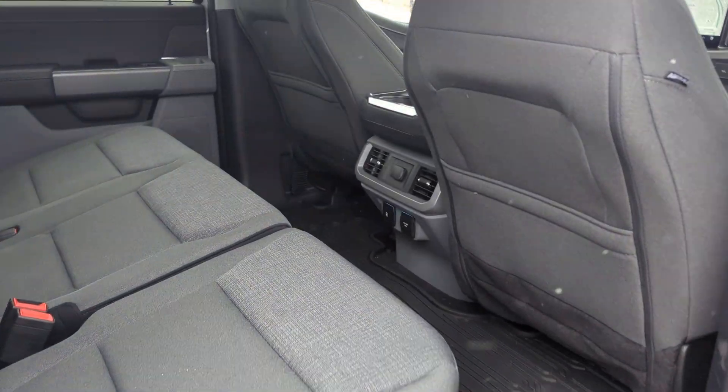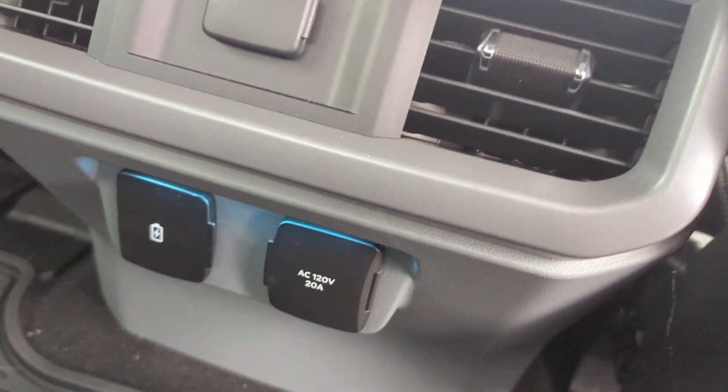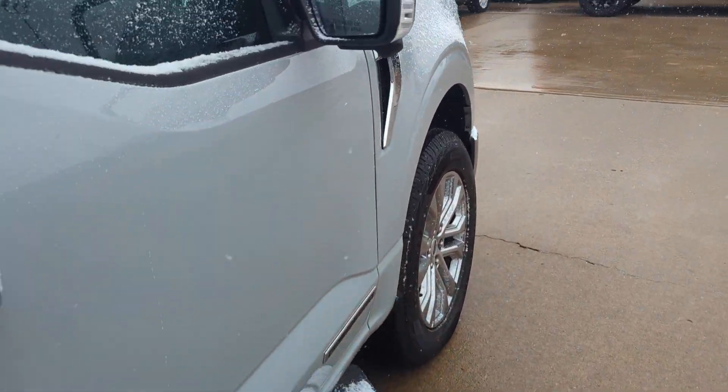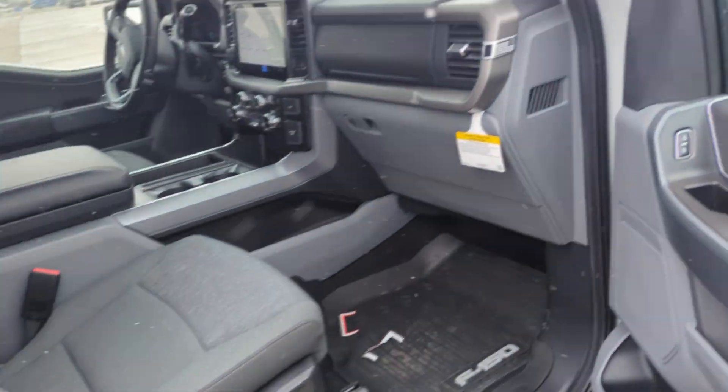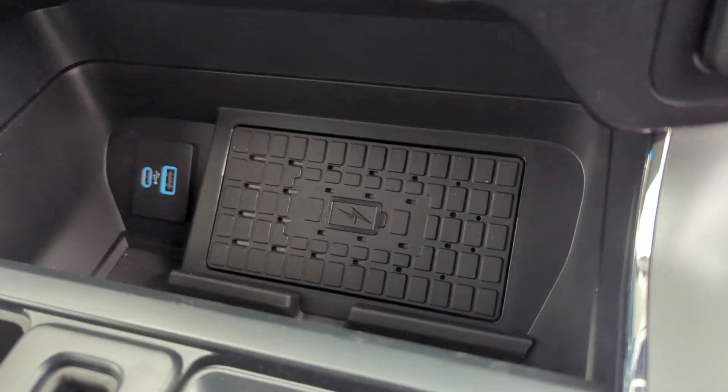You have the all-weather mats in here, nice cloth interior, and power outlets in the rear. Up front, you've got the surround view cameras, blind spot monitoring, and an additional power outlet with a wireless phone charger.